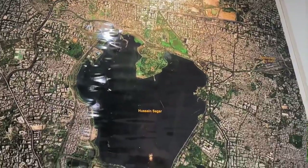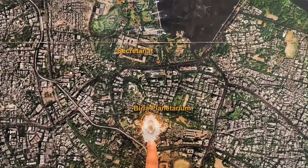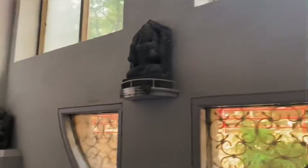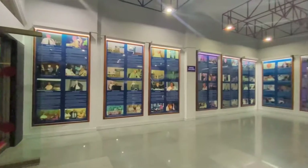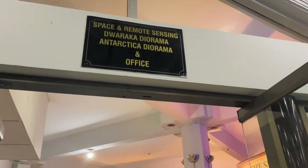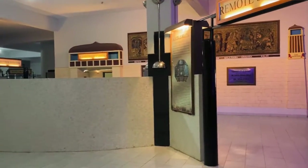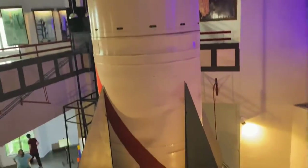Here's a satellite view of our city Hyderabad, and we are right here! Now we are at Level 2. Most of you must be familiar with NRSA or ISRO — the remote sensing technology they use, from satellite imaging — all of its blueprints are right here.